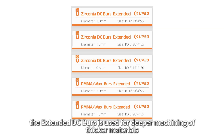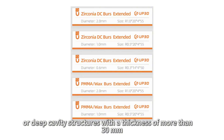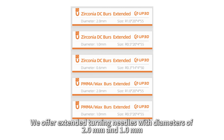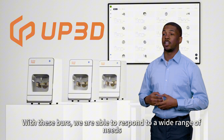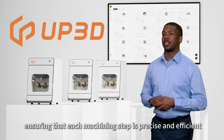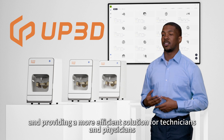Lastly, the extended DC burrs is used for deeper machining of thicker materials, and is particularly suitable for large restorations or deep cavity structures with a thickness of more than 30 mm. The extended design allows it to go deeper into the material for precise machining. We offer extended turning needles with diameters of 2.0 mm and 1.0 mm. With these burrs, we are able to respond to a wide range of needs from roughing to finishing, ensuring that each machining step is precise and efficient, reducing rework, and providing a more efficient solution for technicians and physicians.